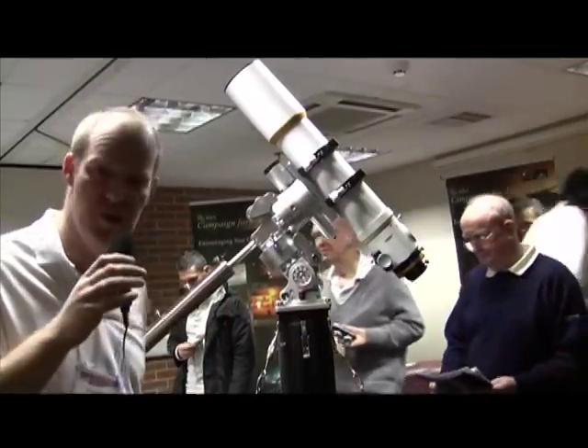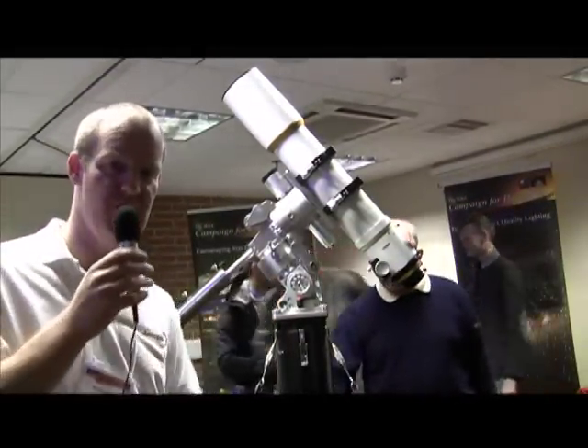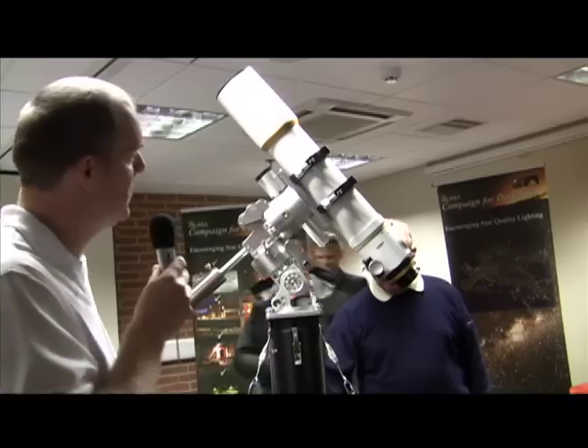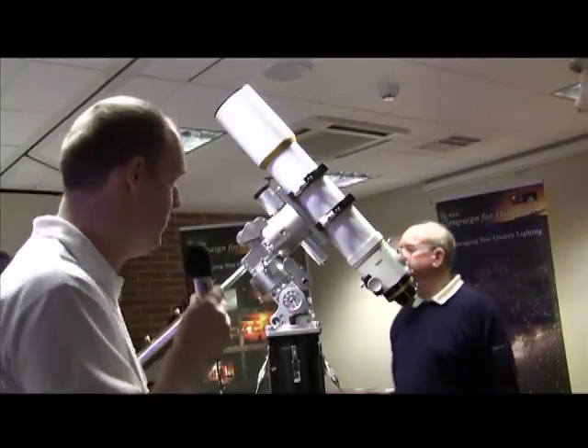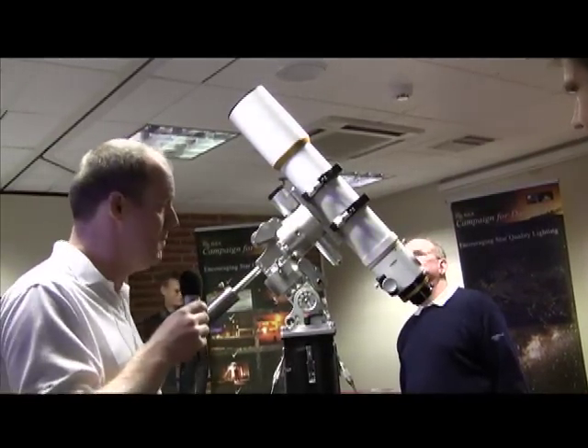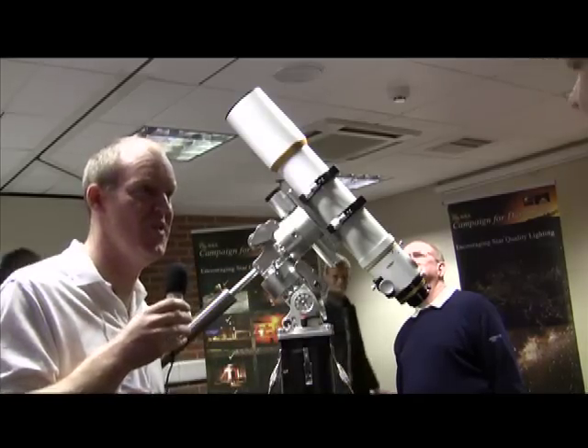This is their new German equatorial mount, which is designed primarily for astrophotography, though it could still be used for visual work. A perfect partner for this would be something like an FSQ106.